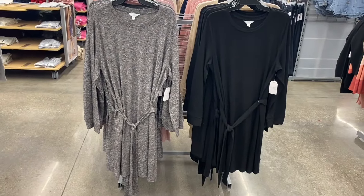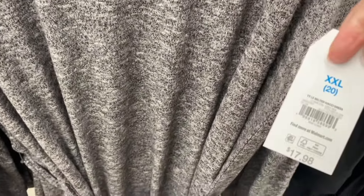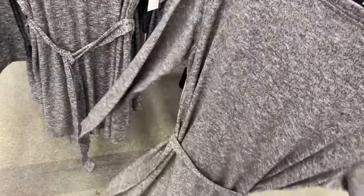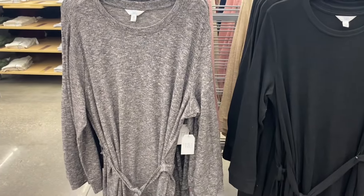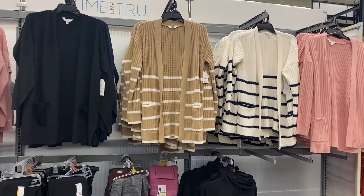I showed these but they only had it in black, beige, and pink — now you can get it in gray too. It's the long sleeve Time and True belted Hachi dress — that super soft, kind of buttery material. It's $17.98. Here's the back, and you can also get it in pink — heathered pink, heathered gray, black, or heathered beige.